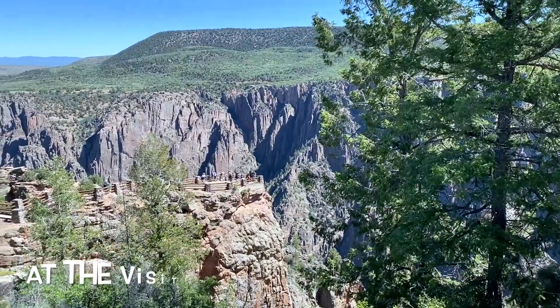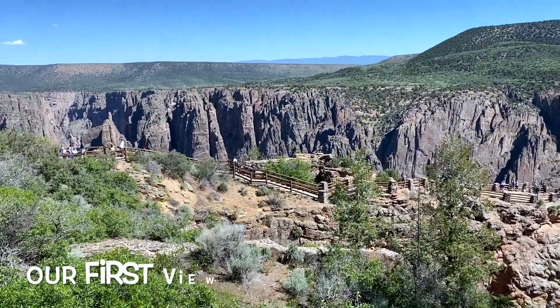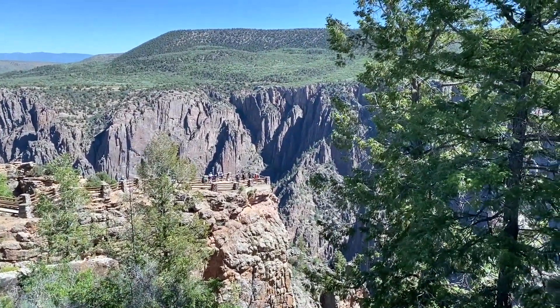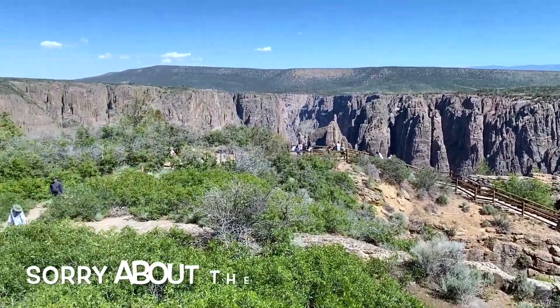We're here at the South Rim Visitor Center — the Black Canyon is our first view. Beautiful! It's supposed to have one of the highest drop-offs in Colorado at over 2,000 feet.